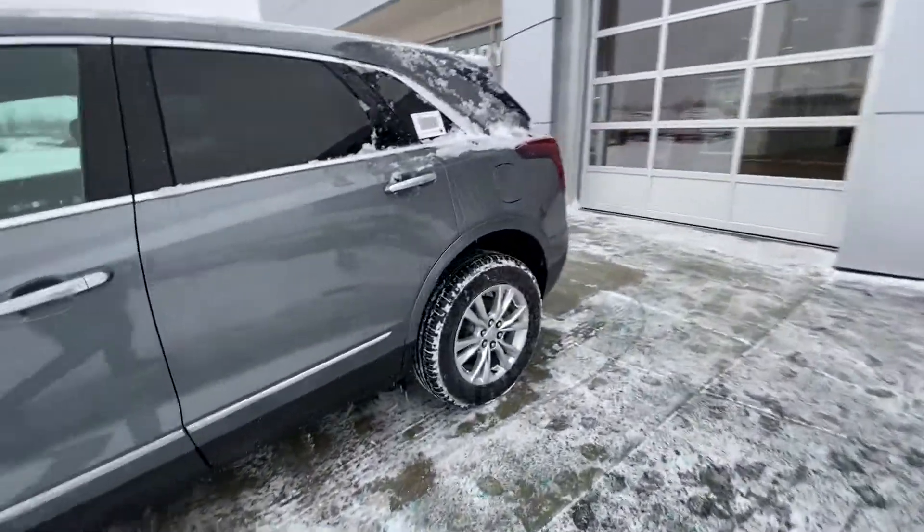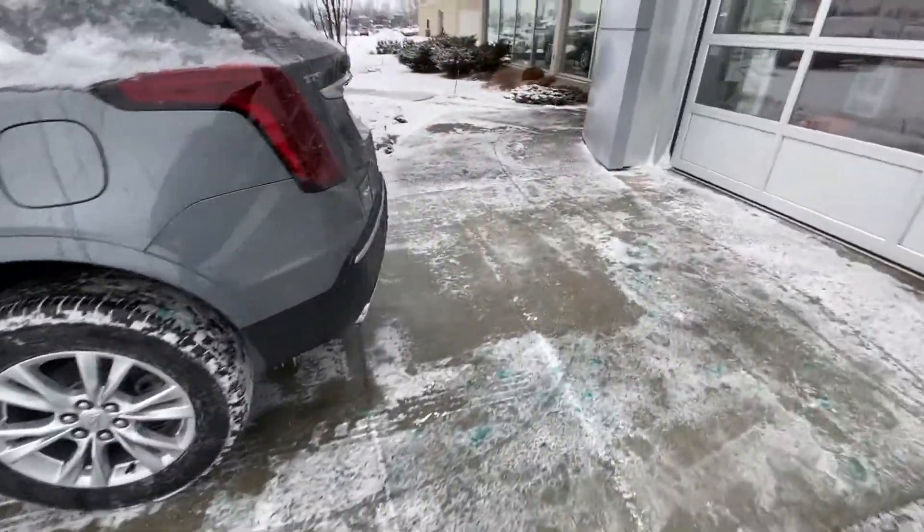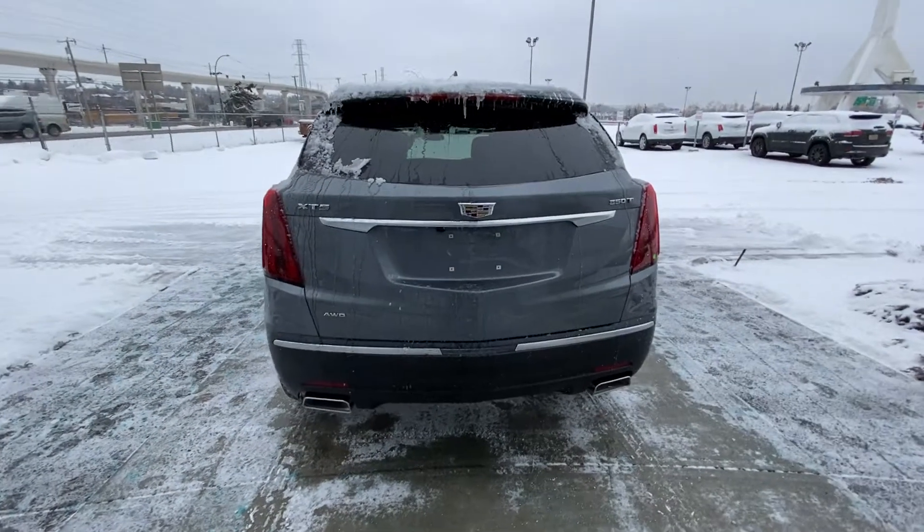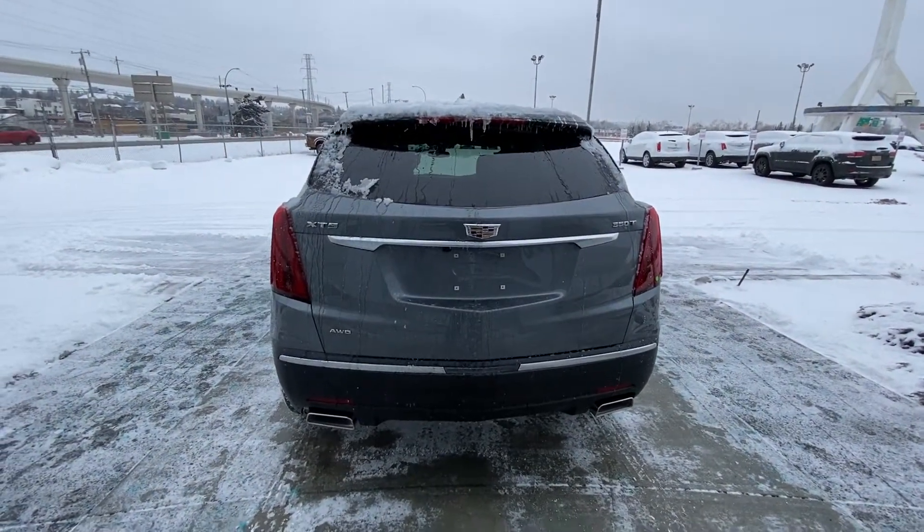Making our way to the back, the vehicle has rear tinted privacy windows and remote start. At the back of the XT5 we have dual chrome exhaust tips, a power tailgate, LED brake lights, and a backup camera.